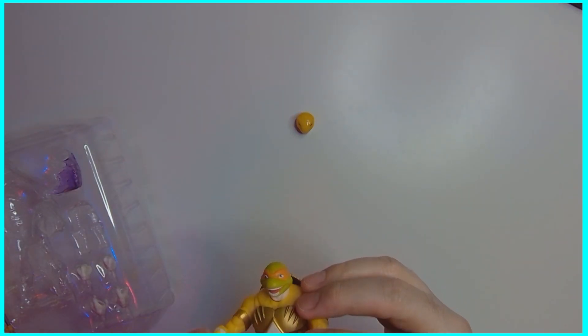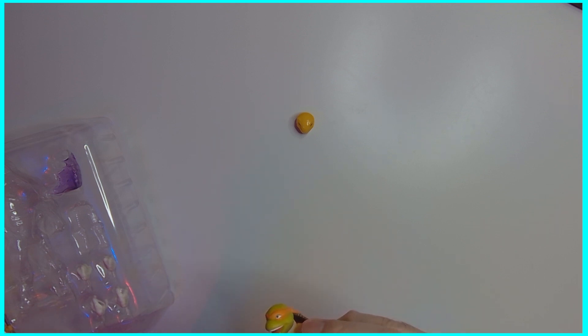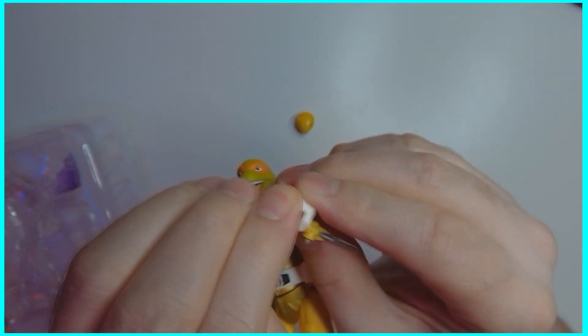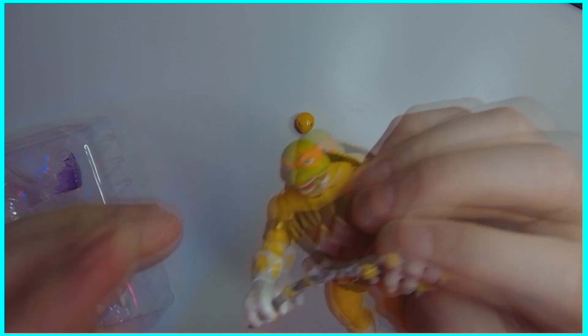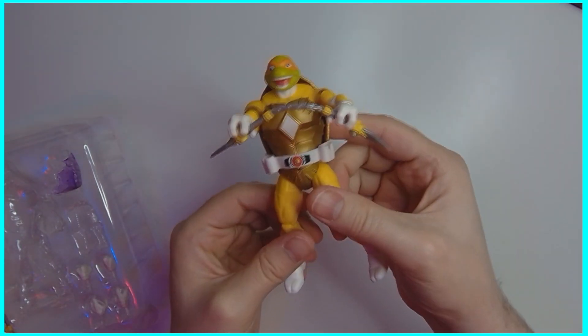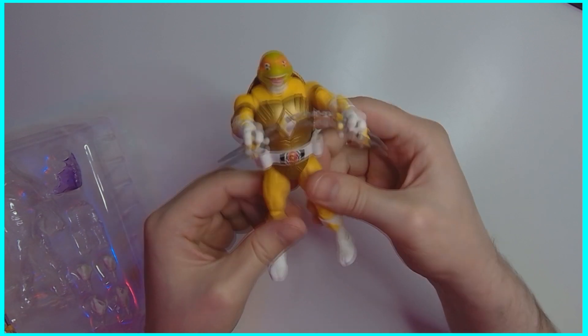These figures have all been really solid. I'm just kind of impressed with them. Mikey's got his nunchucks — he can hold them both, he can do the Bruce Lee.